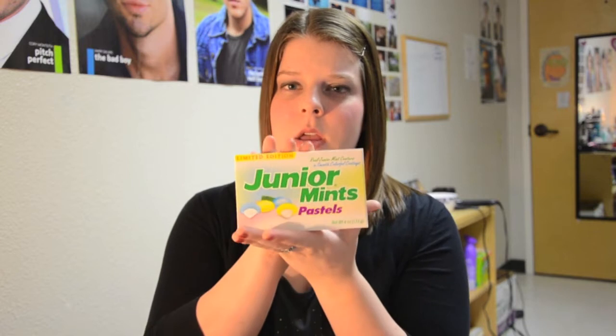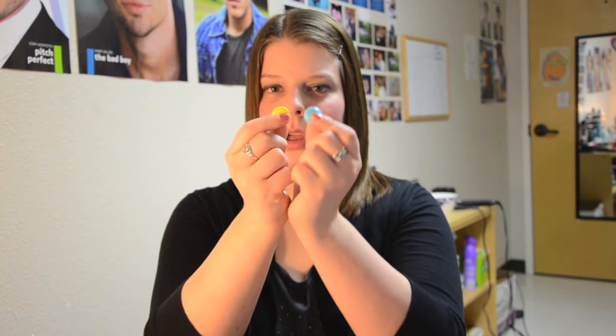Moving right along. Our next item is Junior Mints Pastels, which I've never seen in my whole life. My father loves these, and we used to give out big candy like this on Halloween. He used to hide a couple boxes of Junior Mints in our office because he wanted to make sure that they didn't all go away.